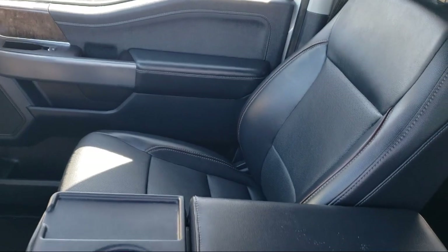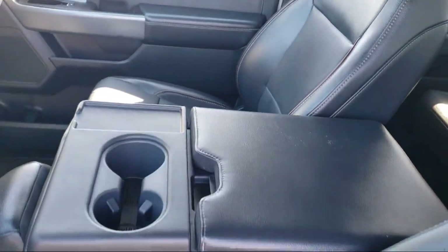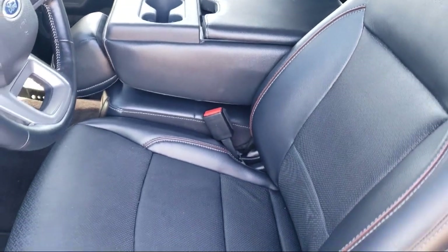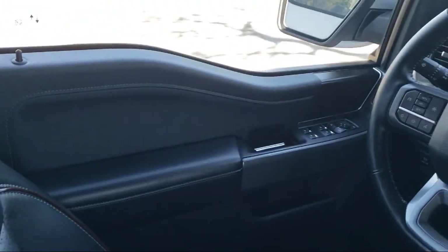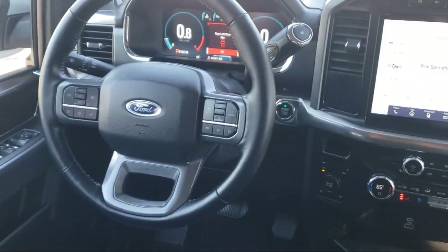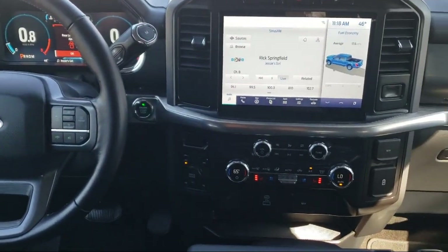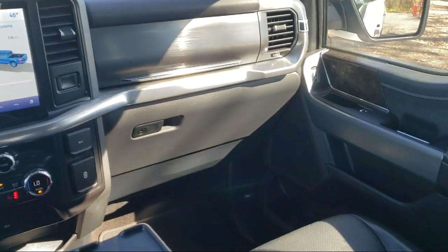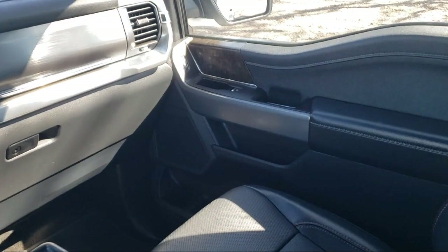Every certified pre-owned Ford vehicle is given a rigorous 172-point inspection by Ford factory trained technicians, and every certified pre-owned Ford vehicle is backed by Ford with seven-year, 100,000 mile powertrain warranty coverage from the original purchase date, plus 12 months, 12,000 mile limited warranty coverage with roadside assistance.